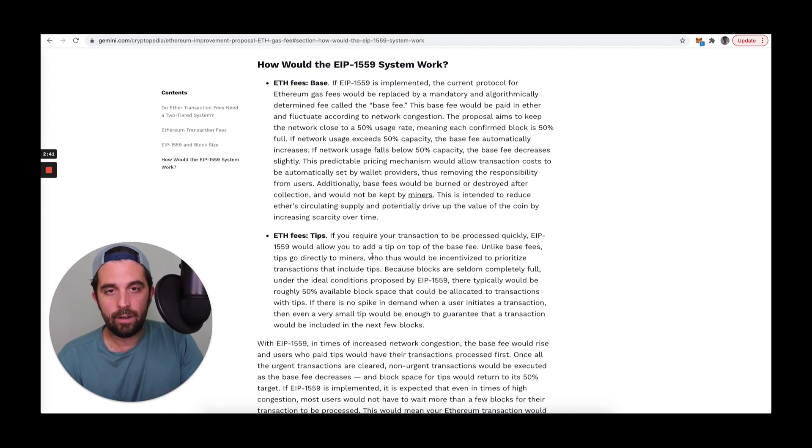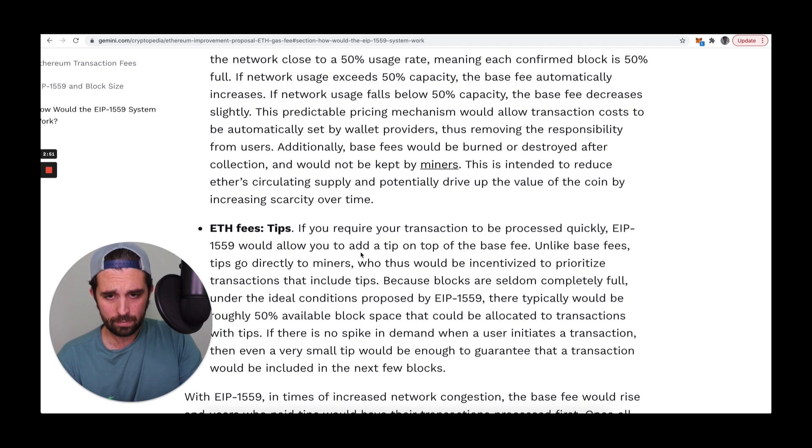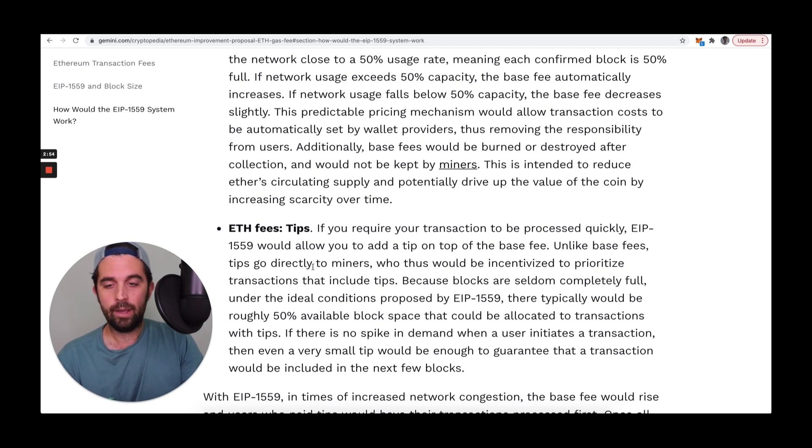The other part of EIP-1559 that I think is throwing a lot of users off is this idea of a tip. If you require your transaction to be processed quickly, EIP-1559 would allow you to add a tip on top of the base fee. Unlike base fees, tips go directly to miners who would thus be incentivized to prioritize transactions that include tips. This is a tip that helps me to further differentiate my transaction from others and hopefully get it confirmed.